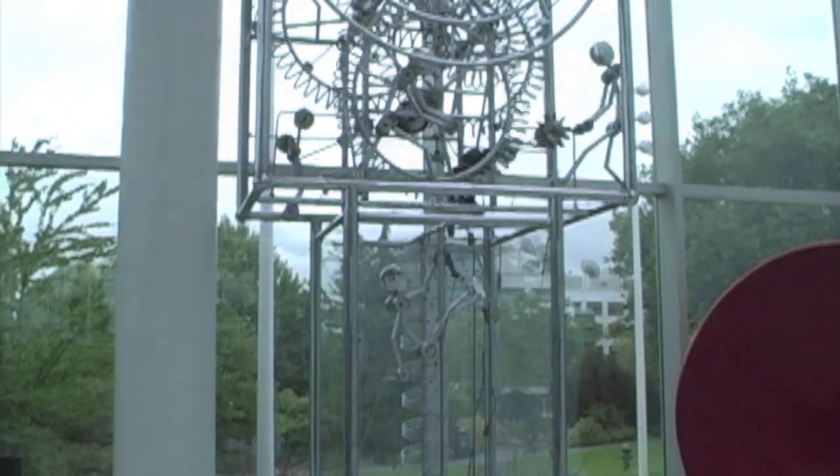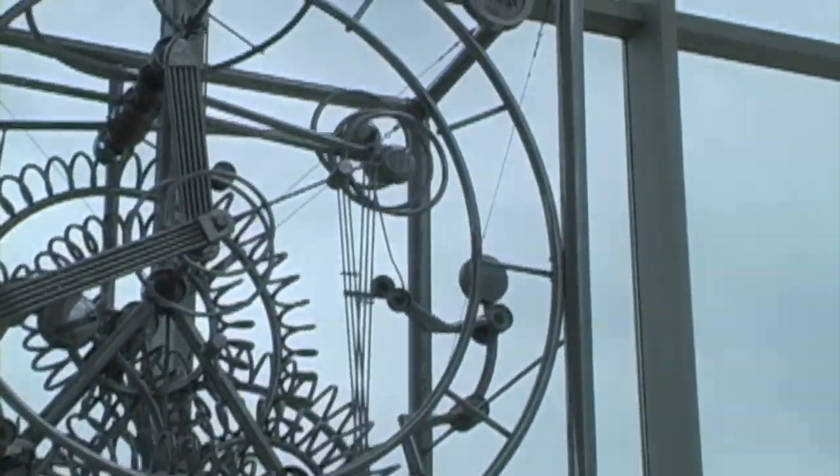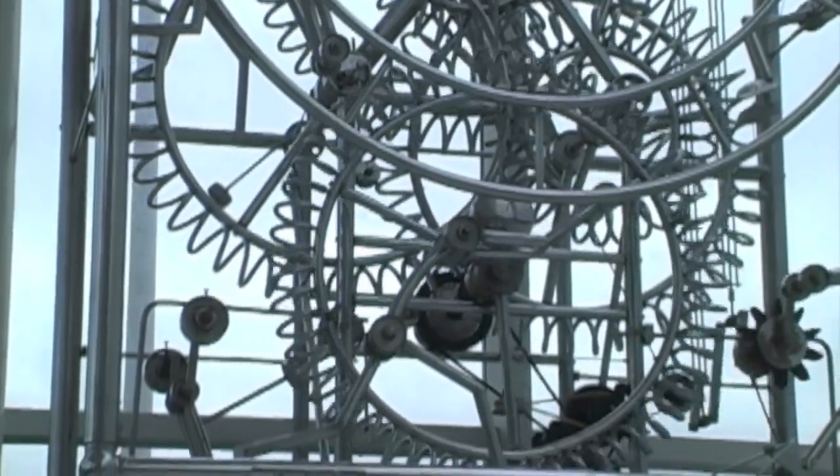It's called the Seven Man Clock because if you look closely, there are seven moving figurines inside of it. It ran for a couple of years before slowly breaking down and then no longer functioning. It was moved from its original location in Building 3 to its current location in the Boeing IMAX theater lobby.